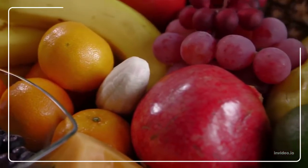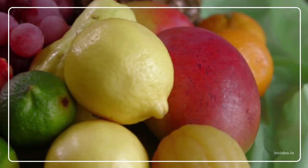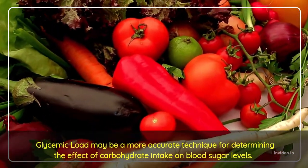An alternative metric, known as Glycemic load, is also available. This metric considers both the rate of digestion and the amount contained in a typical portion of the meal. This may be a more accurate technique for determining the effect of carbohydrate intake on blood sugar levels.